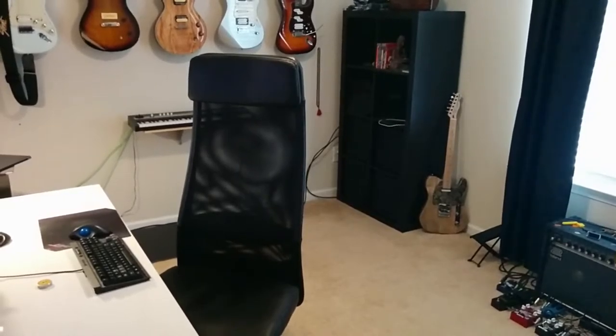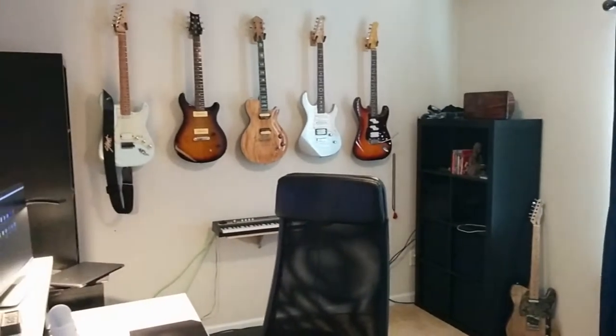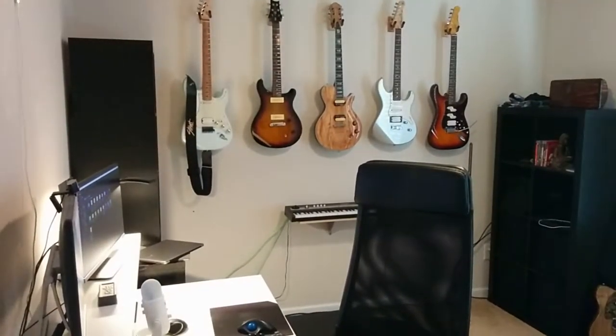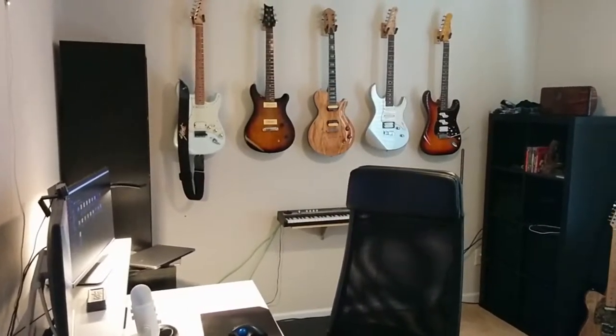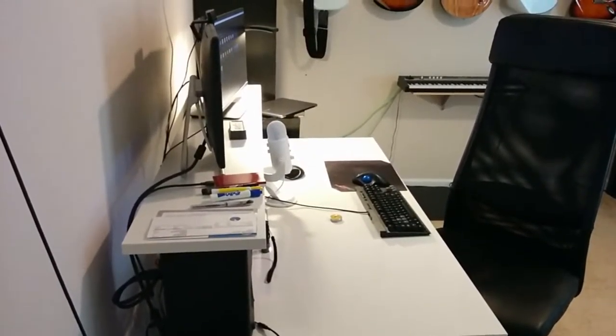Hello folks, welcome to the 2017 State of the Office report. I'll be your tour guide and this, like the last one, is mostly a State of My Guitars report because most of this stuff has stayed the same. We'll keep it quick.